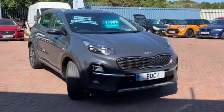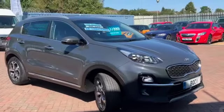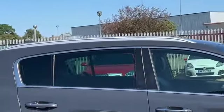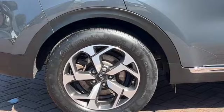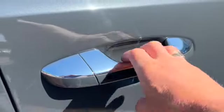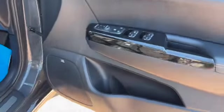We've got half leather, heated seats, LED daytime running lights. This has a sat-nav, reverse camera, auto folding door mirrors. You can see you've got the roof bars, privacy glass, these beautiful alloy wheels, chrome strips at the bottom of the doors, and there's your keyless entry system.